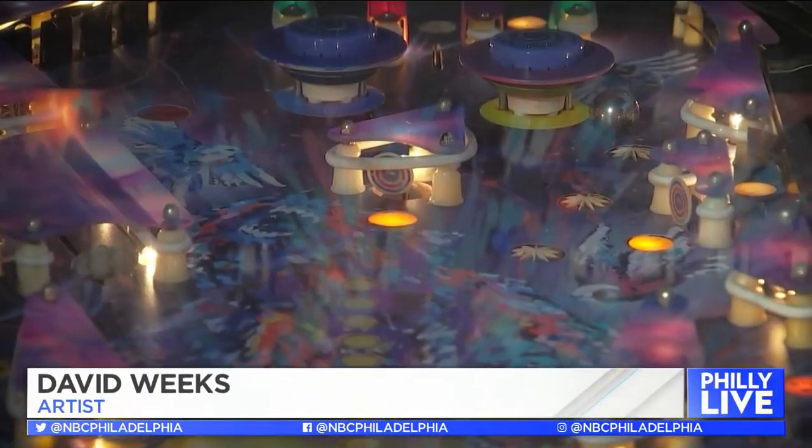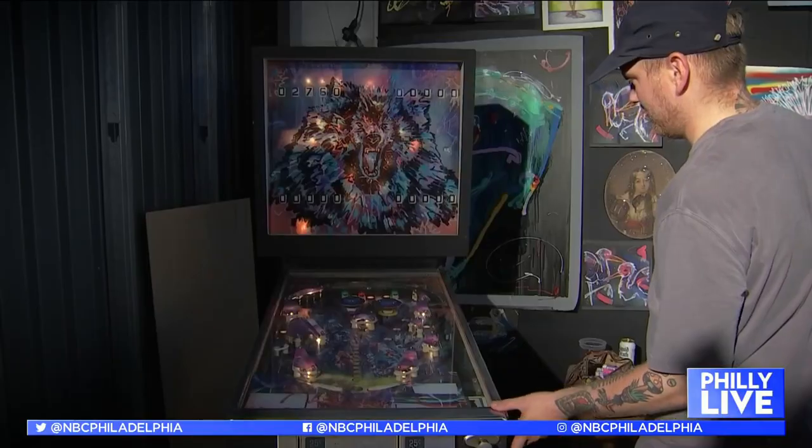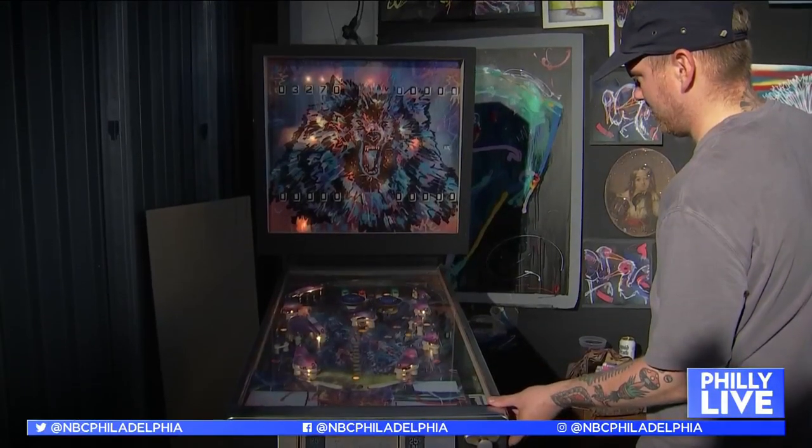I've been playing competitive pinball in Brooklyn for about four years now, and it was sort of a reason to say, you know what, buy an old machine, redo the art, bring it to Tiny Room, and let people play each other to win art.